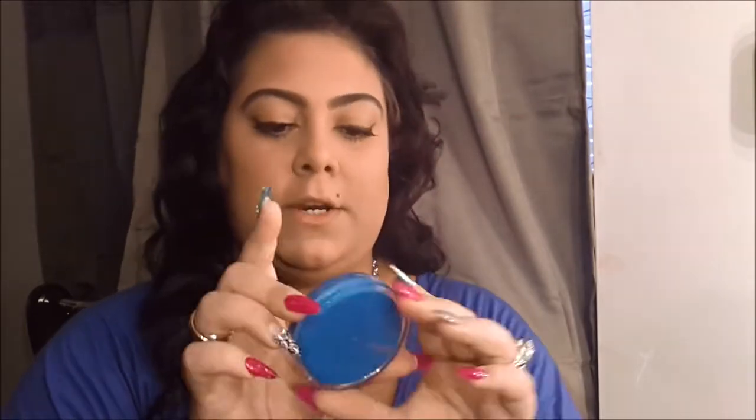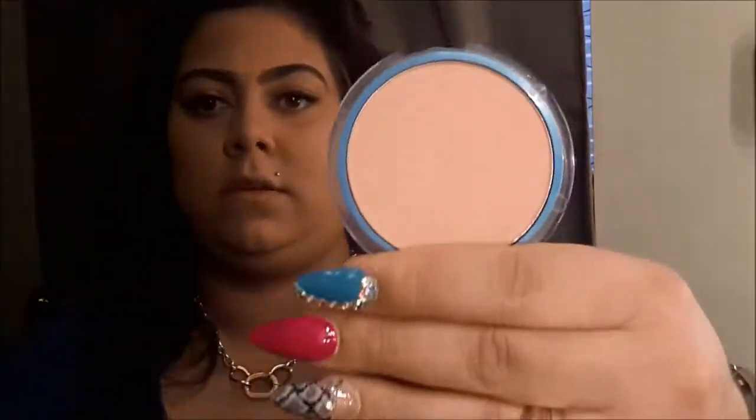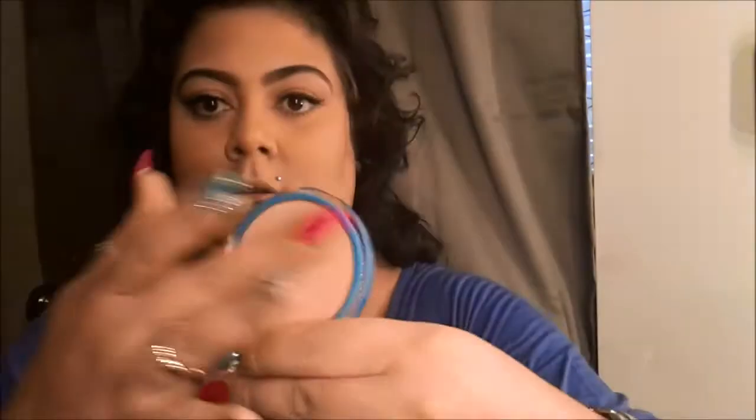I got the CoverGirl powder from Burlington for about $5.99 — I did a haul so you can look back and see. It goes on transparent which is awesome. I always wear this to set my T-zone because I'm always oily and shiny.